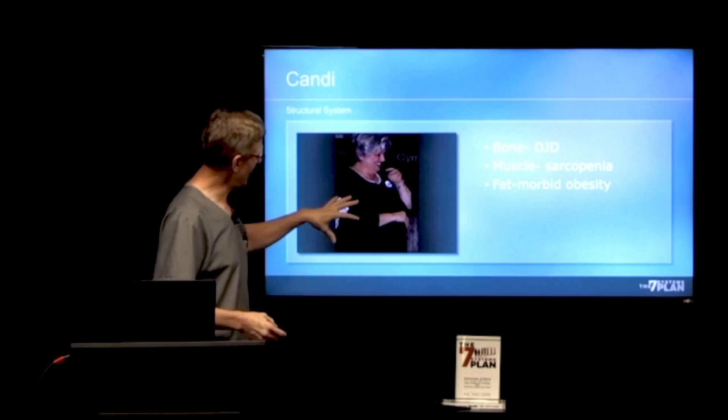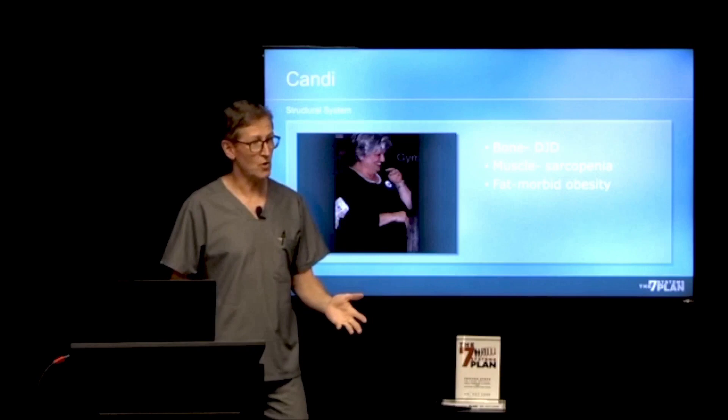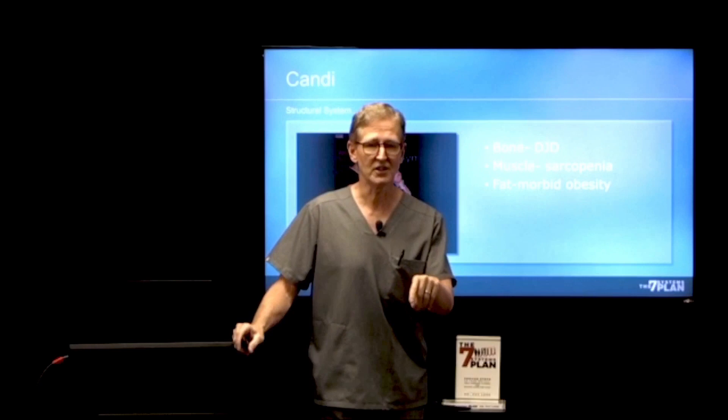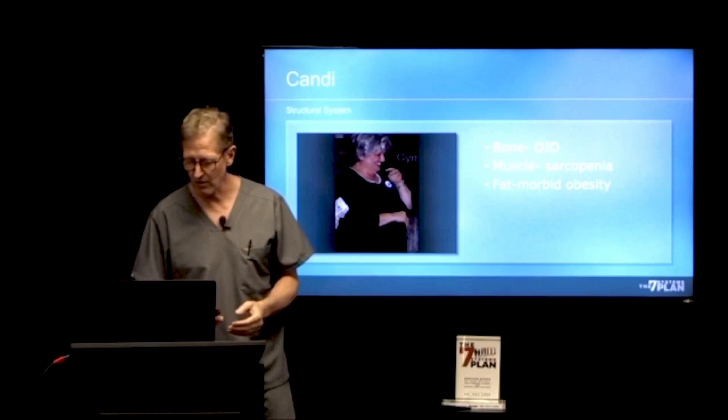We have a lot of things that can get us off track, and that's the same thing that happened to Candy. We evaluated her systems — her main problem was her structural system. She actually had problems with bone, muscle, and fat. She's 60 years old, going to retire from teaching school, and here's what she told me when she sat in on this class: 'Dr. Pat, I'm not going to be here for my grandkids if I don't do something.' And that's a good motivator — that's a really good why for doing a health program.